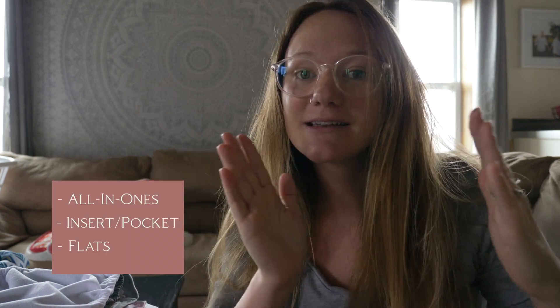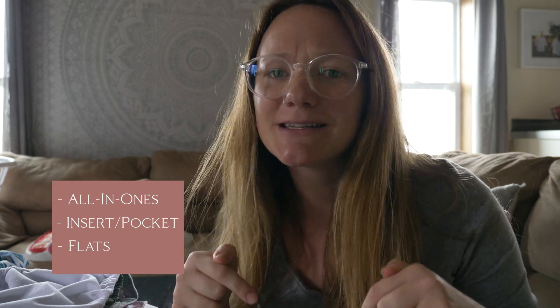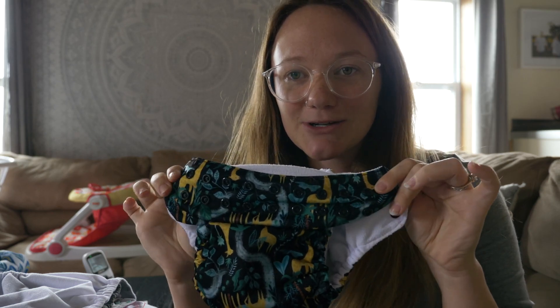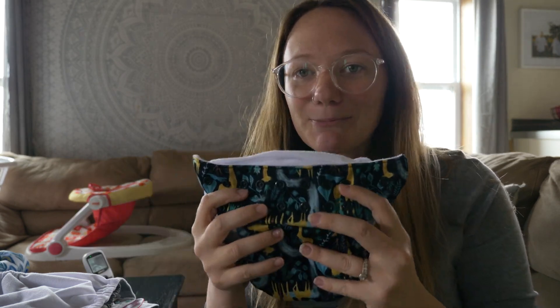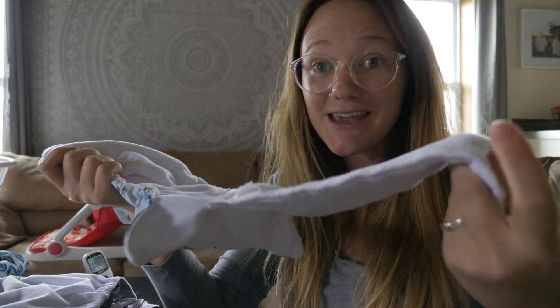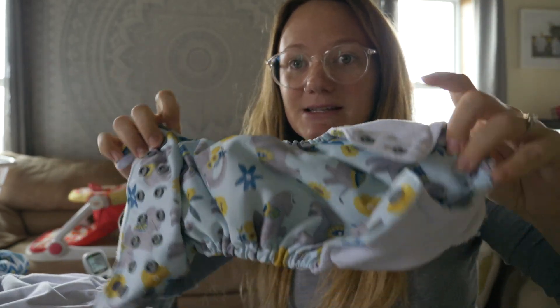Next on our list: the types of cloth diapers. The types we use are all-in-ones and insert diapers, also called pocket diapers — those are your basic modern cloth diapering methods. There is another kind called flats; we don't use those but I'll link a description below. So the first type is an all-in-one diaper — this one is by Thirsties. It's literally all in one: there are no separate parts, the insert is already sewn in, so you don't have to stuff anything into a pocket.